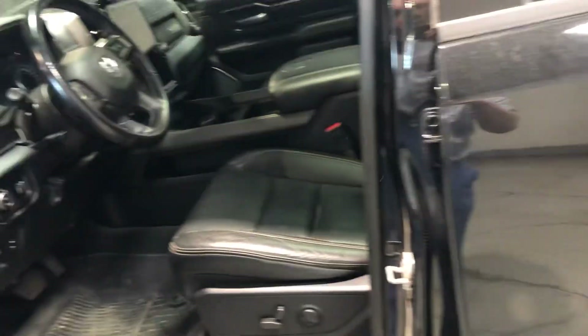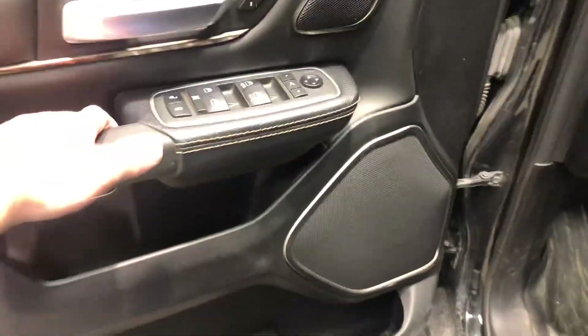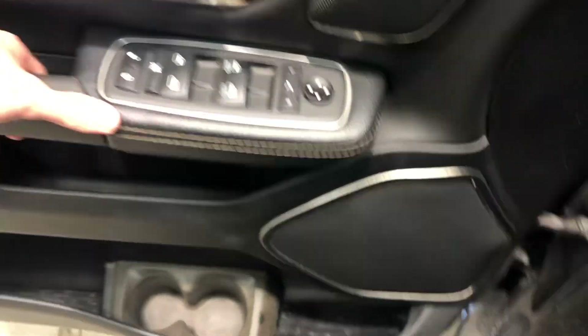They look absolutely stunning with all the black accents. Hopping into it, you do get keyless entry, full leather interior with your power memory seating, power folding mirrors, power windows, and power locks.